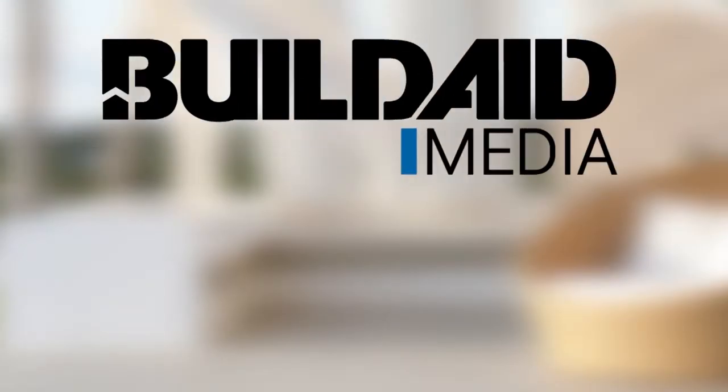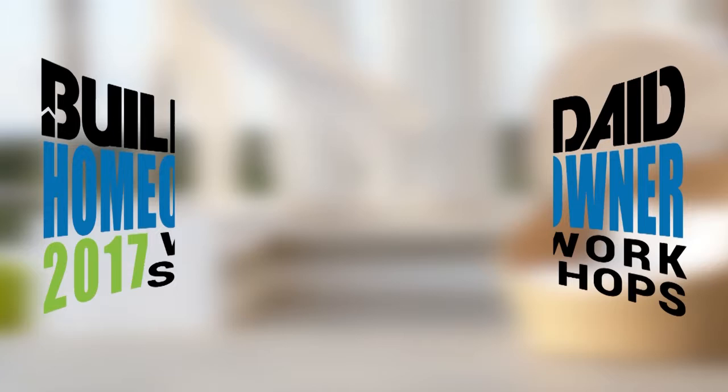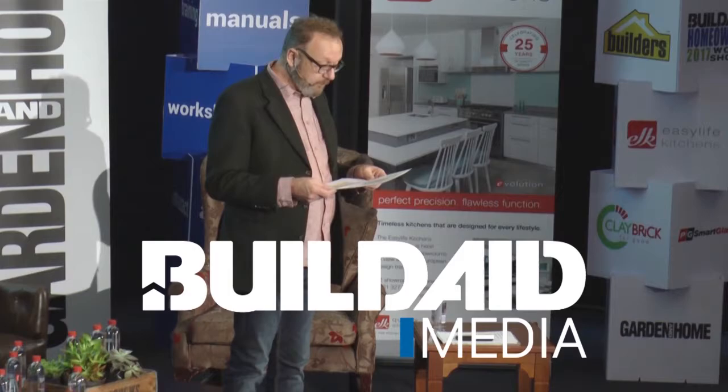BuildAid Media, powered by Builders and supported by Mix 93.8 FM and SA Garden and Home, are proud to bring you this Homeowner Workshop series. Throughout this series, we will be showcasing a wide variety of industry specialists to ensure a positive building experience. Your host is Graeme Alexander from BuildAid Media.